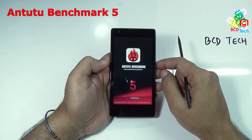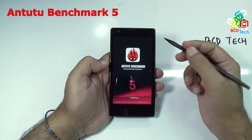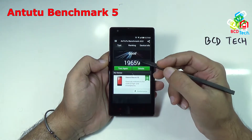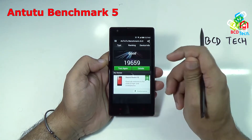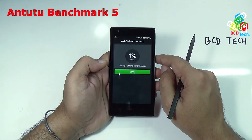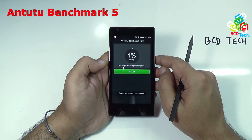I think it is taking some time — initialization, version number is 5. Now it is loaded up. Here you can see that our previous run gave a score of 19,659. Now let's test it again. Tap this test. This test will take some time; I will fast forward this for you.